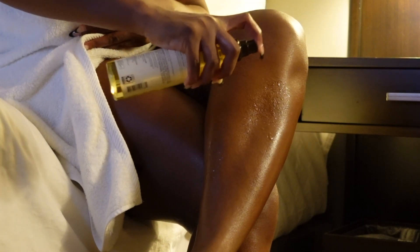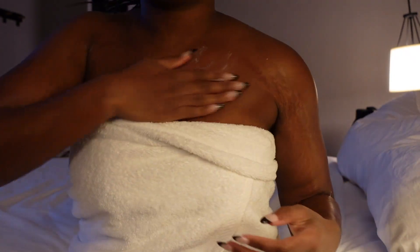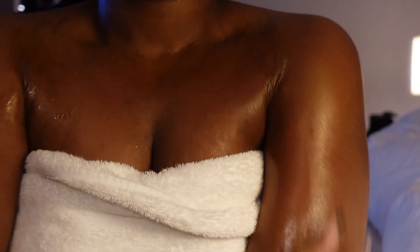To lock in the moisture, I use the OGX daily moisturizing body oil mist — it's a bit of a mouthful but it deserves all the praise. It's not heavy, so you won't feel super oily, but it's going to moisturize, give your body a glow, and seal in all the moisture from the shower and lotion we just applied.